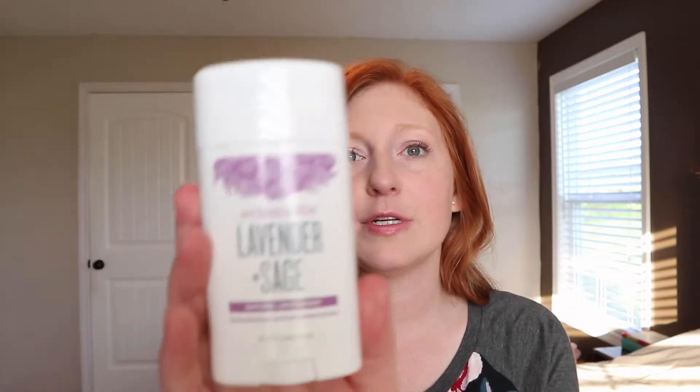I bought Native, tried it, liked it. Then I ran out and thought, $12 is a lot of money for deodorant. So I went to Walmart, looked at their natural deodorant section, and found the Schmidt's Lavender and Sage.